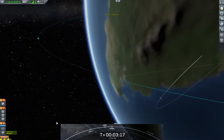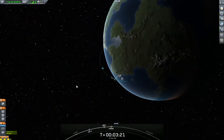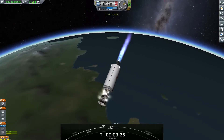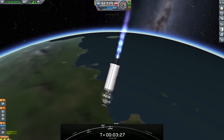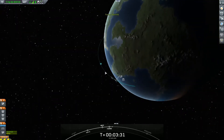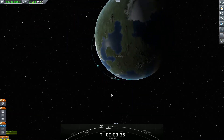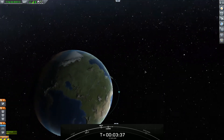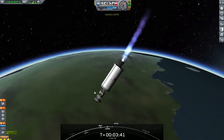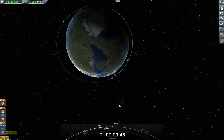Fairing separation. You heard the callout, and you can see on your video there that we have had successful fairing deploy. Today's flight marks the 40th time that SpaceX has reflown a Falcon fairing half since November of 2019. This is also our first fifth reflight for one of our fairing halves and a third for the other half. In order to recover these fairing halves for future flights, we will be attempting to recover them again with the help of our recovery vessels, Go Searcher and Go Navigator.